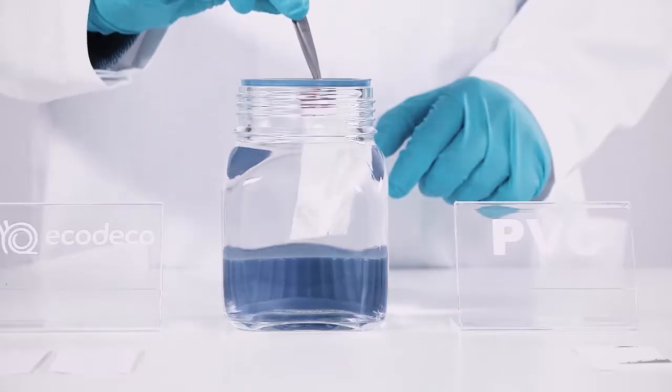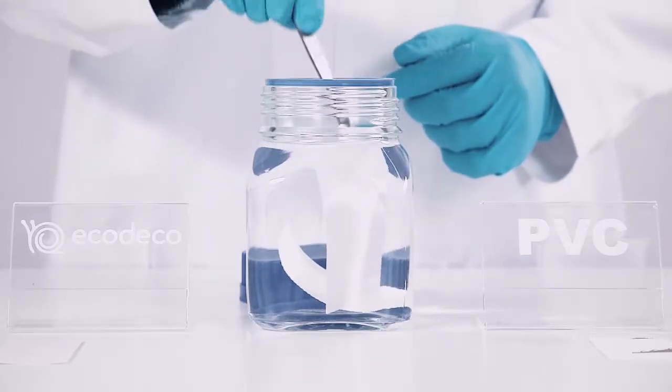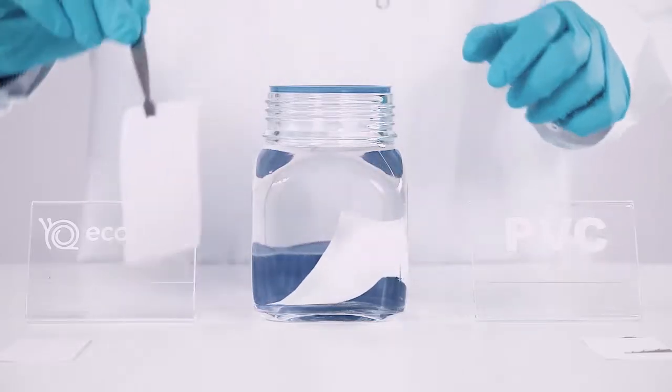To prove that Eco Deco wallpapers don't contain plasticized PVC, the following experiment was conducted. A regular PVC wallpaper and an Eco Deco wallpaper were soaked in a solvent for 15 minutes. After this, both wallpapers were left to dry.